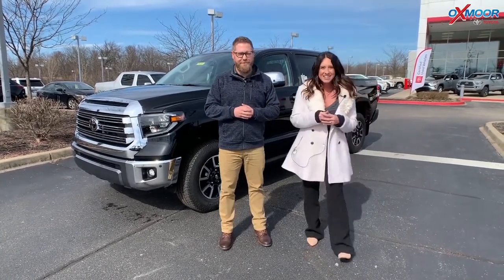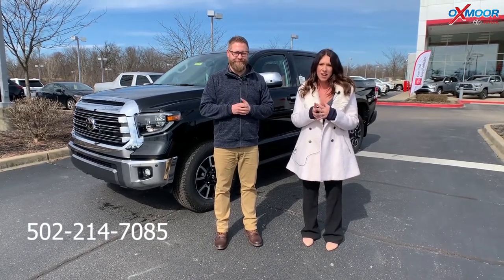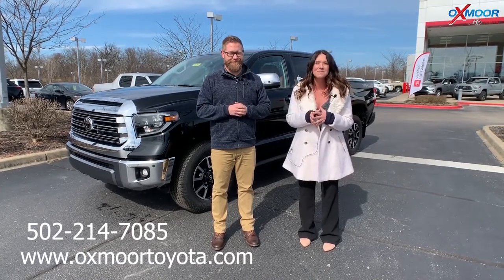Thanks Chuck. All right guys, any questions, feel free to let us know. Best phone number is 502-214-7085. Also check out our Express store on our website, oxmortoyota.com. Thanks guys, bye.